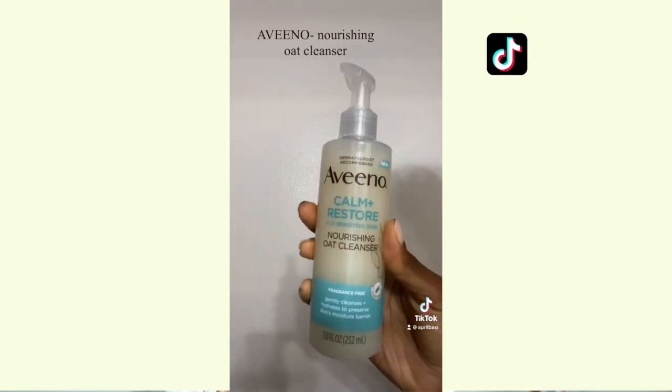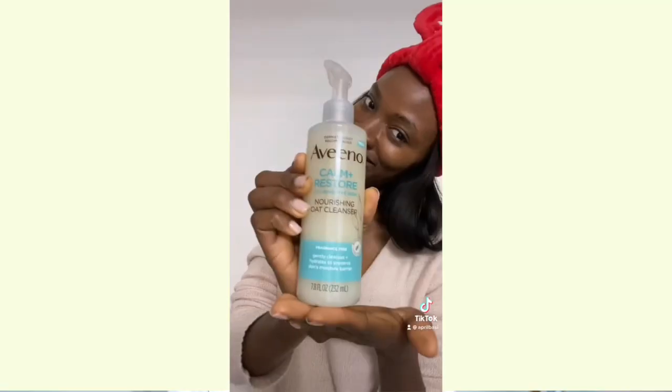The cleanser I recommend is the Aveeno Calm + Restore Nourishing Oat Cleanser. I don't have it physically with me, but I've made tons of videos on my TikTok about it. This cleanser is so gentle — it hydrates my skin while preserving my skin barrier and doesn't give that squeaky clean feeling that harsh cleansers tend to give. It contains glycerin and sodium hyaluronate, so it keeps your skin moisturized while cleansing. It's also fragrance-free, which is perfect if you have sensitive or sensitized skin.